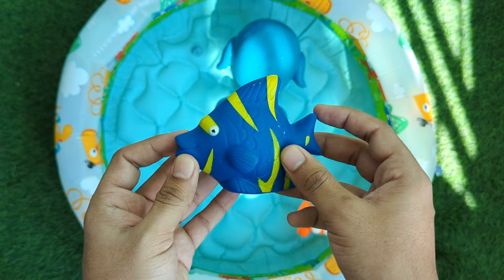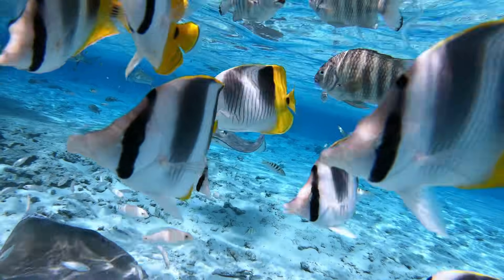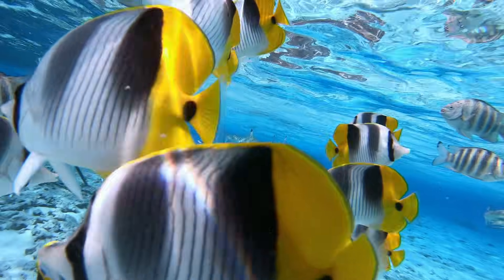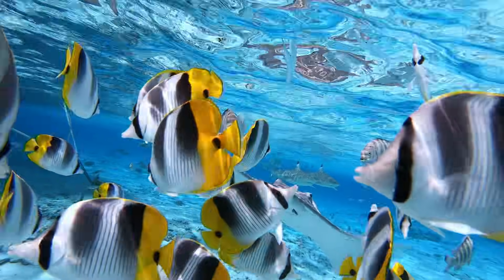Tropical fish are colorful and shiny, just like rainbows in the water. They live in warm seas around coral reefs. Each tropical fish has different shapes and colors that make the ocean beautiful.